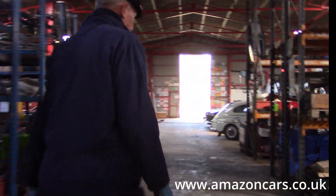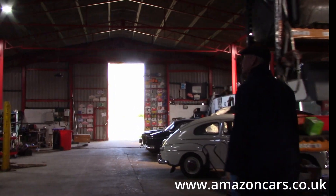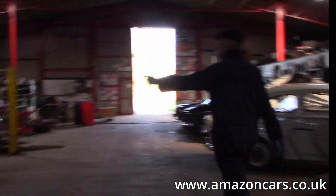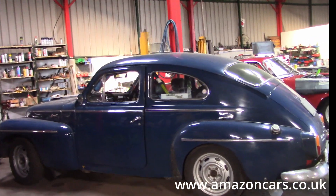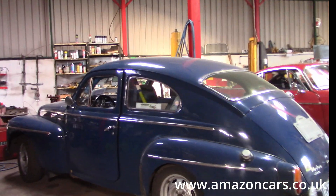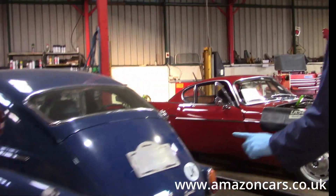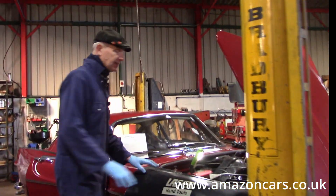Mike's current PV 544 is just waiting to go to MOT today. When I get Sophie's Midget back, we'll take that out for MOT and then Mike's coming down to fetch it.